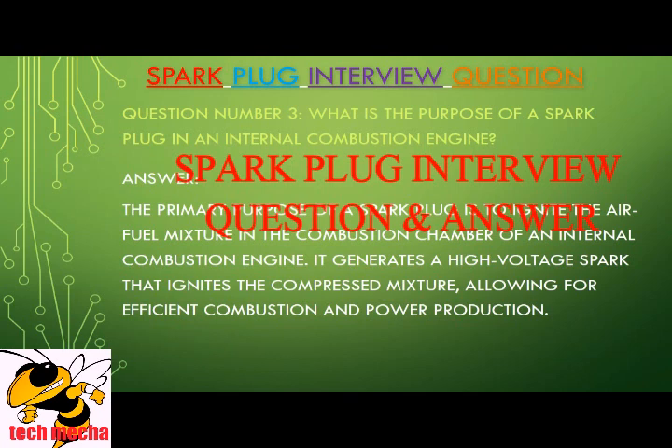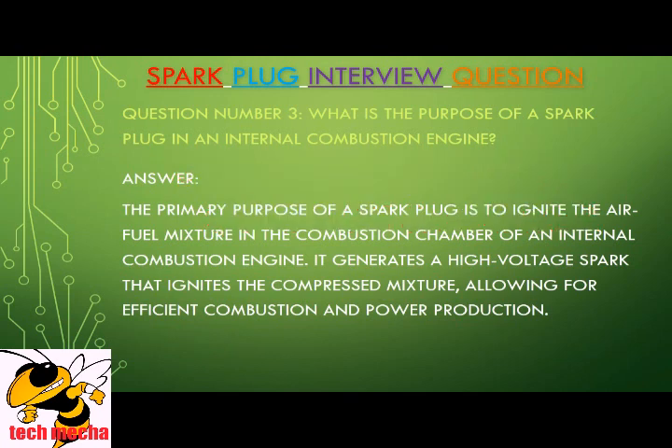Question number three: What is the purpose of a spark plug in an internal combustion engine? The primary purpose of a spark plug is to ignite the air-fuel mixture in the combustion chamber of an internal combustion engine. It generates a high-voltage spark that ignites the compressed mixture, allowing for efficient combustion and power production.